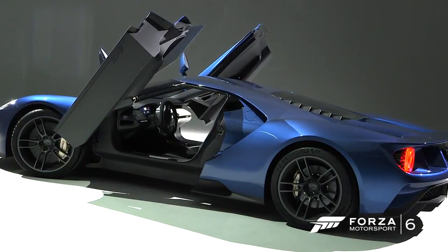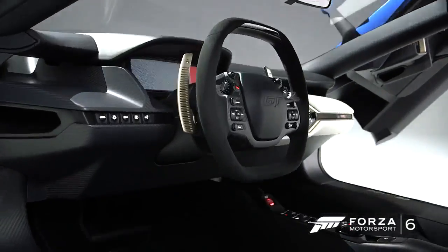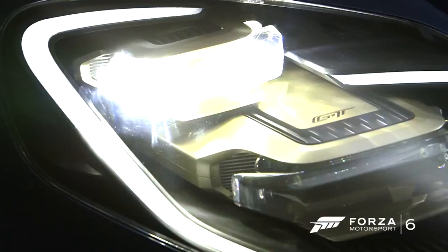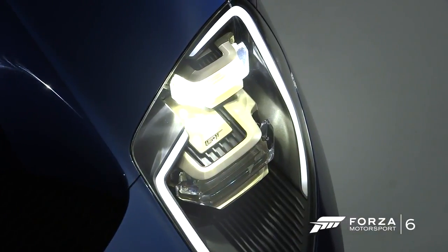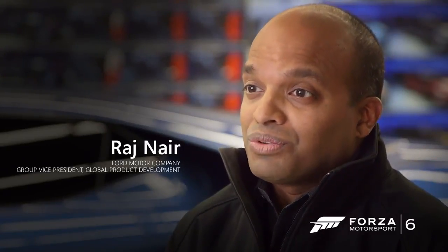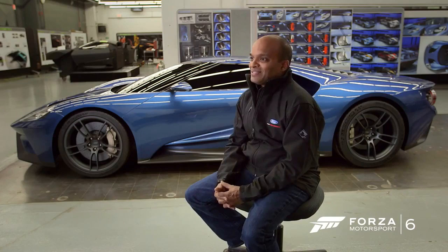We always get asked when are we going to do the next Ford GT? We're looking at 2016, which is the 50th anniversary of us winning the 24 Hours of Le Mans — coming in 1, 2, 3. We really felt it's the 50th anniversary. We have to do something.